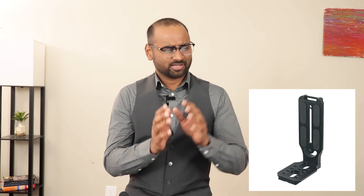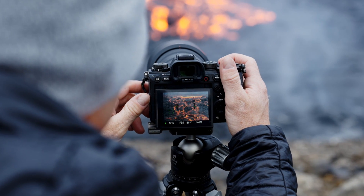Number 9: L Bracket Camera Mount. It's a camera accessory designed to help photographers switch between landscape and portrait orientation easily and quickly, while maintaining the stability of the camera. This is particularly useful when shooting on a tripod, because it allows photographers to rotate the camera 90 degrees between landscape and portrait orientation without having to adjust the position of the tripod head.